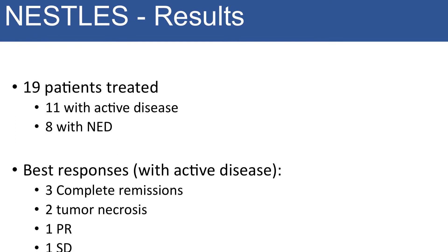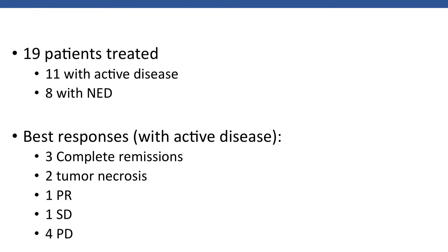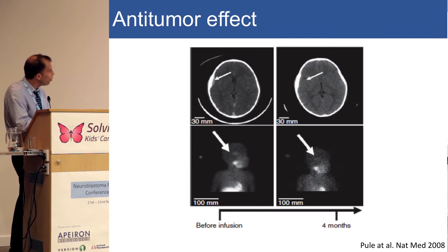19 patients were treated altogether, and 11 patients were enrolled on the active disease arm. Out of those 11 patients, three had sustainable complete remissions, two had tumor necrosis, one had partial response, one had stable disease, and unfortunately four had progressive disease. When we looked at whether this was working for soft tissue disease and bony disease, it seemed to work for everything. This picture demonstrates that there is a soft tissue outgrowth from the bone in this patient's scan, and that goes away after a single T cell infusion. This patient remains in complete remission after many years.